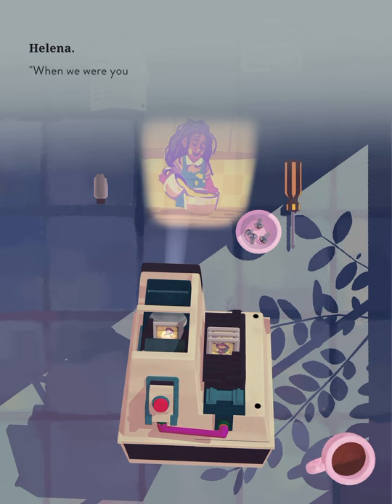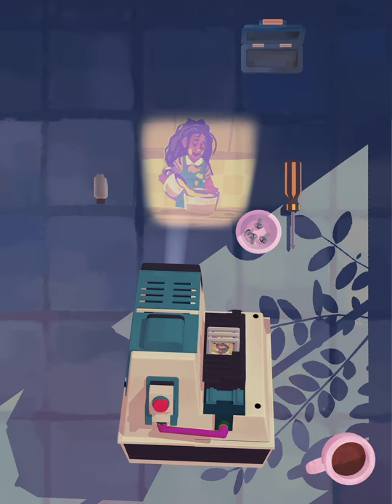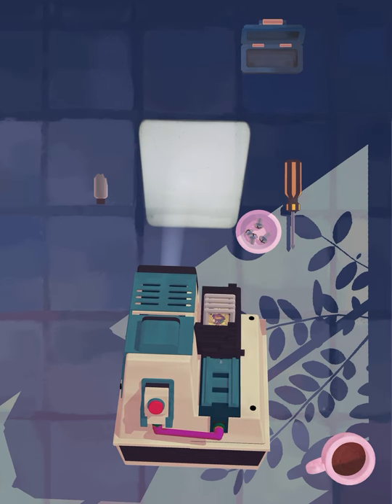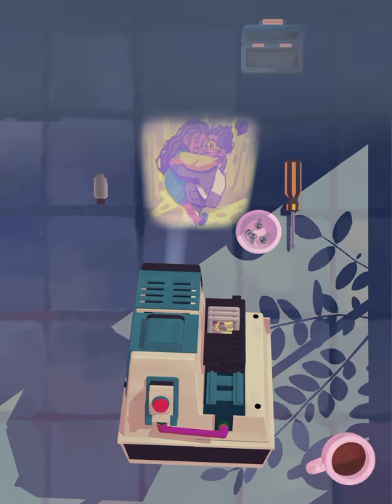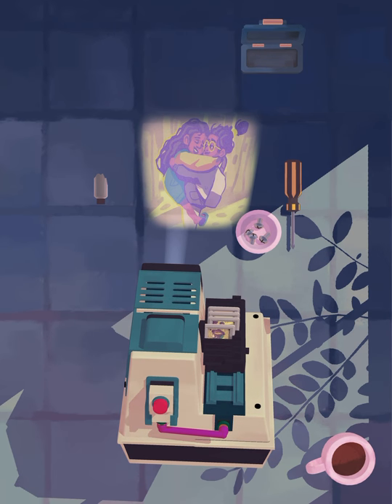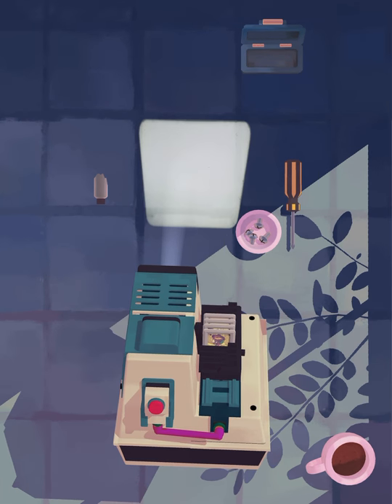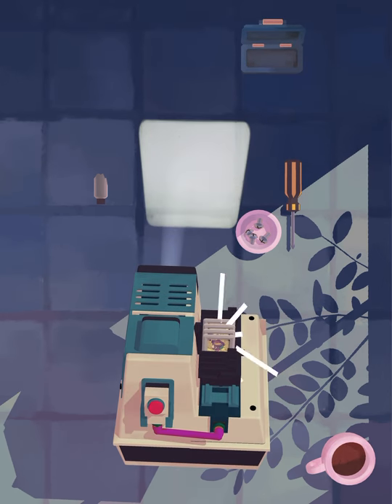When we were younger, Carmen was always following me around. I think I've missed a screw somehow. I suppose she looked up to me — her cool older sister. She used to ask me when I was coming home. But I was always too busy. I'm sorry.